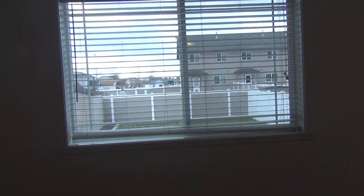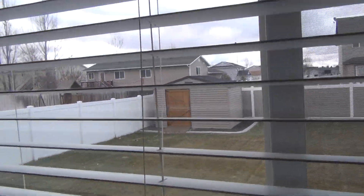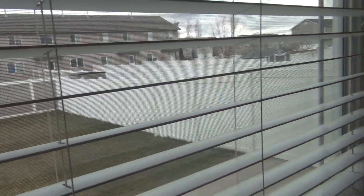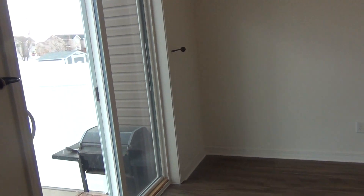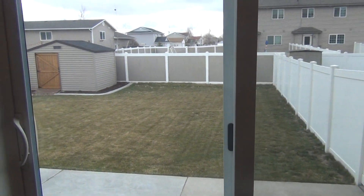Straight back is your TV room, family room, and it looks out into the backyard. There's a shed back there and it's fully fenced. You've also got your dining area here and a nice large patio in the back.